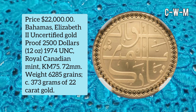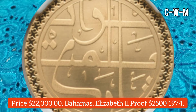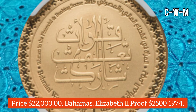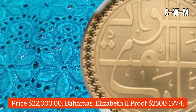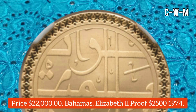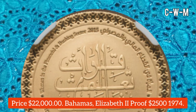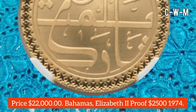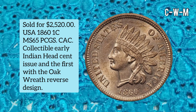This is a Bahamas Elizabeth II uncertified Gold Proof $2,500 coin from 1974, made by the Royal Canadian Mint. KM number is 75, diameter is 72 millimeters, and weight is 628.5 grains. The maximum mintage as declared by the Central Bank of Bahamas is about 500 pieces. It is an absolute eye-catching gold coin and sold for $22,000.